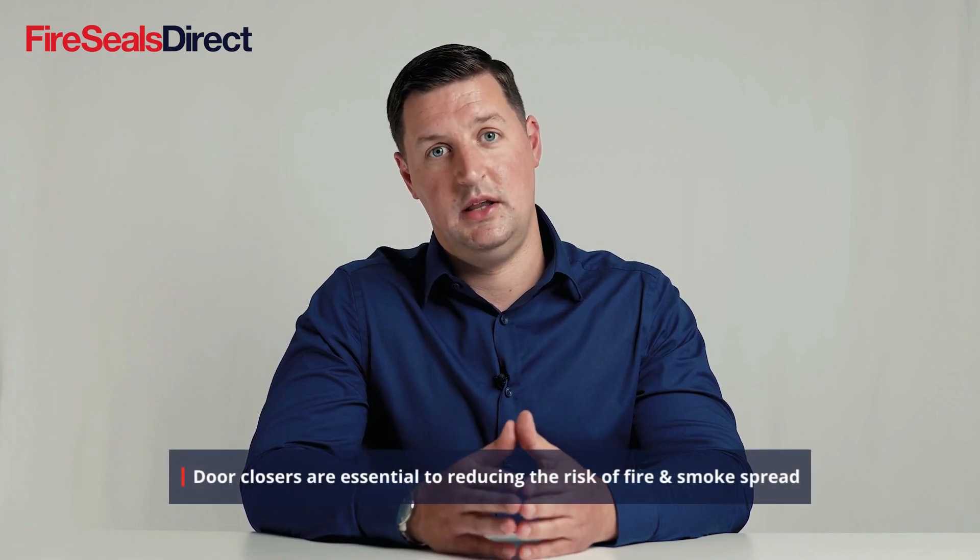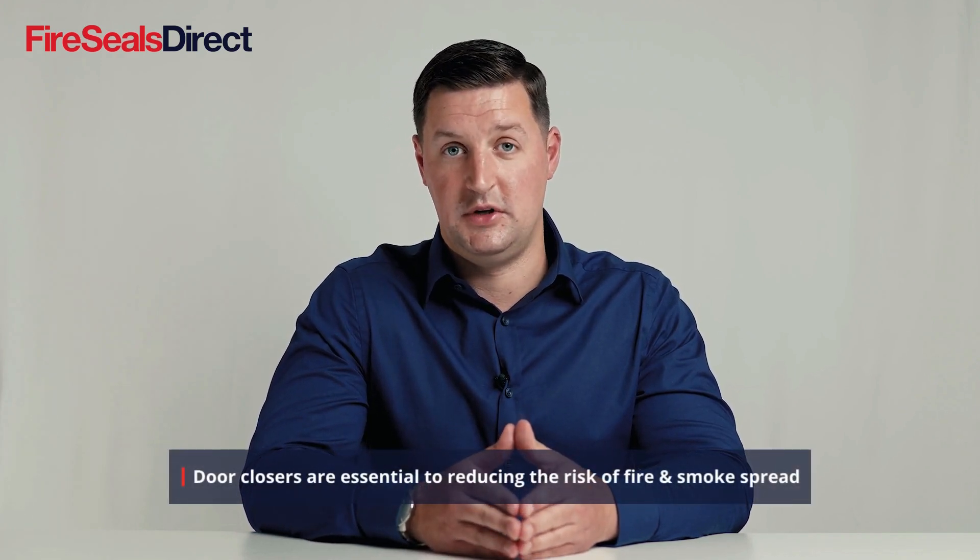These are often used on fire doors because it's imperative that fire doors are continually kept closed to ensure that in the event of a fire they do create a seal and reinstate the compartment wall they're seeking to protect.